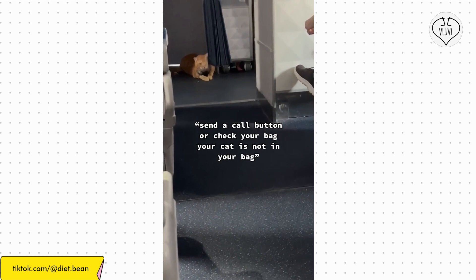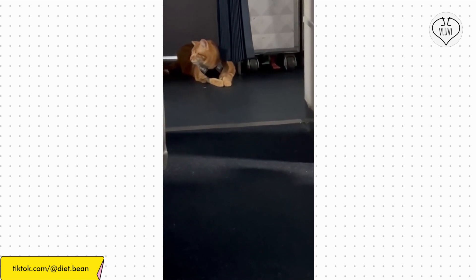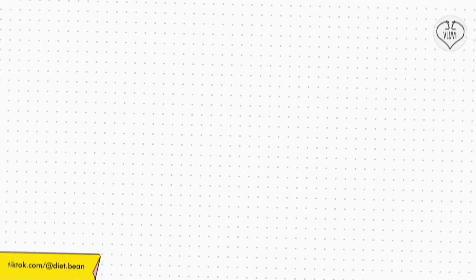Delta, one of the biggest U.S. airlines, lets you bring your pet along as long as it is at least 10 weeks old and in a kennel or cage. Note that cabin pets are counted as one carry-on item.